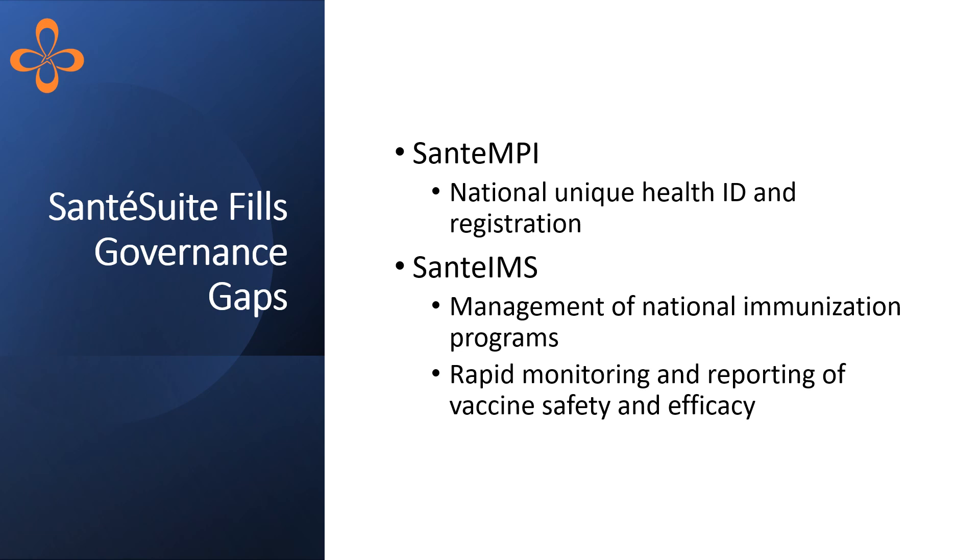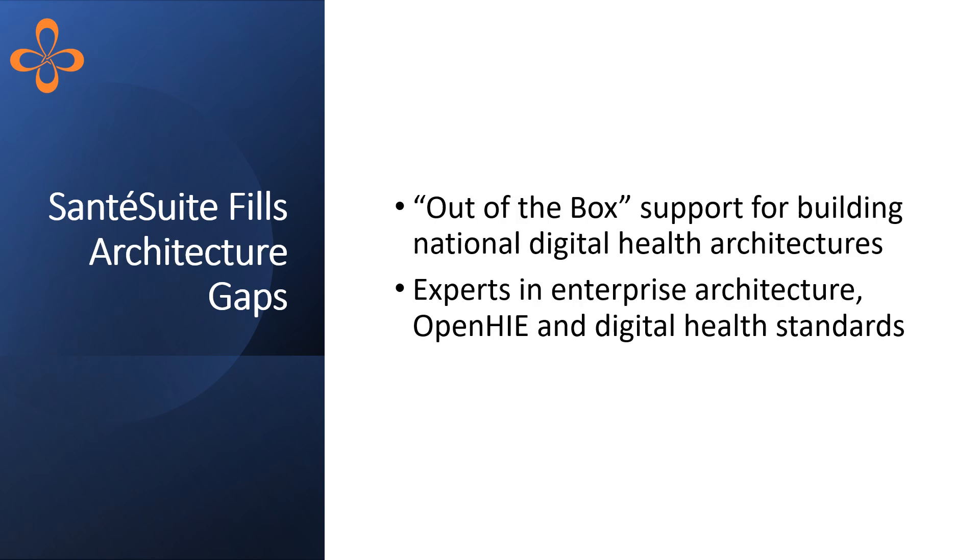Sante IMS enables rapid monitoring and reporting of vaccine safety and efficacy. We address architecture gaps by providing out-of-the-box support for operationalizing digital health architectures, along with deep hands-on expertise in enterprise architecture, OpenHIE, and digital health standards.